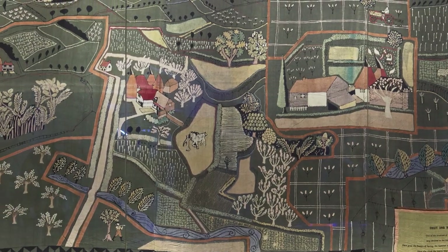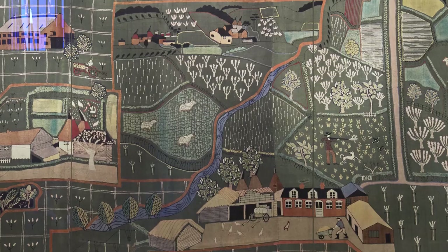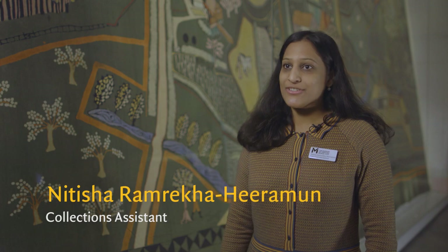This extraordinary piece of wall hanging was conserved in the galleries so the public could learn about the work that museums like this do to help preserve collections in their care.